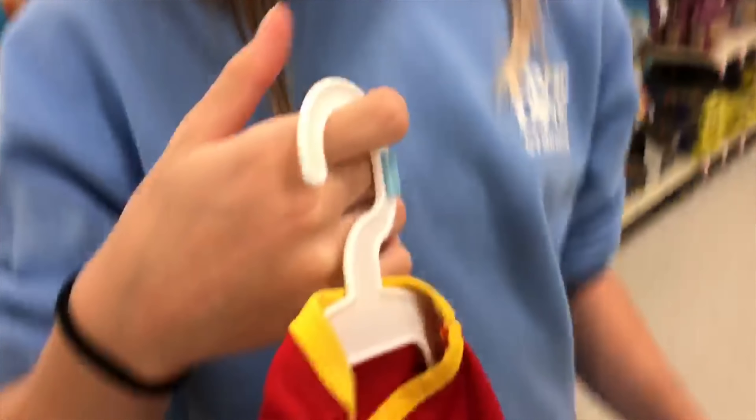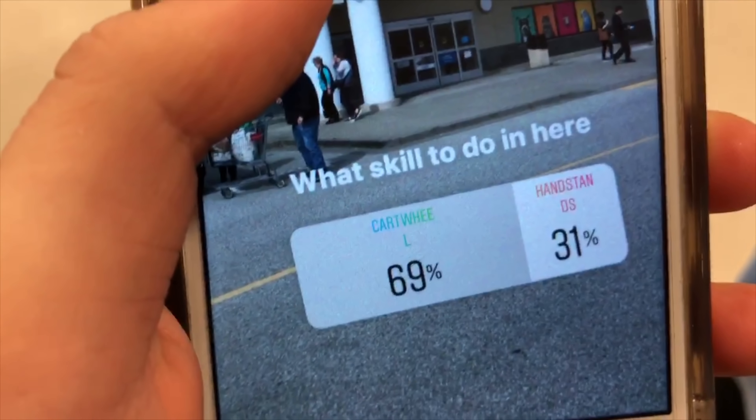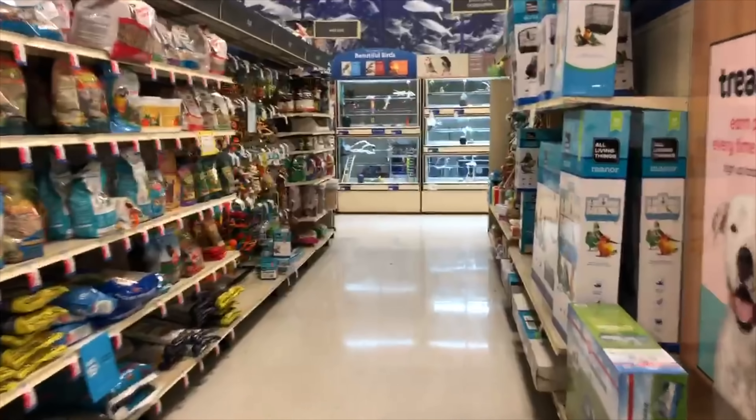We were here for a couple minutes. So what's she got to do in here? Cartwheel. So you're doing cartwheels in the aisle. Okay, find an aisle — I think by the birds.